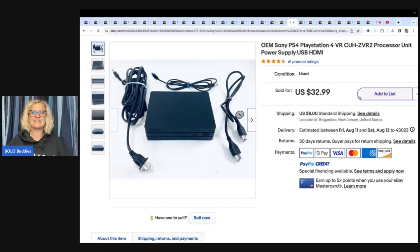This next item is an OEM Sony PlayStation processor unit. The next items all came from one sale — a surprise pop-up moving sale on a Wednesday evening. He scored 51 plushies and a good amount of video game stuff for a total of $100. Plushies worked out to be 78 cents each, video games and consoles around $5 each. This one sold for $32.99 plus shipping.